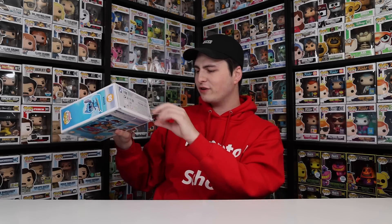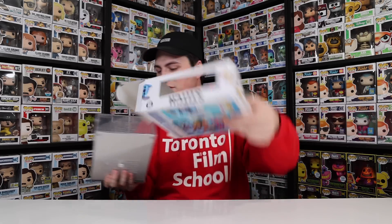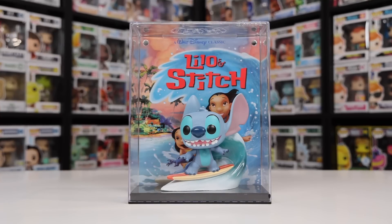I just noticed on the bottom here there is a slight rip in the corner, but the good news is I take these things out anyway, so who really cares? Speaking of taking them out of the box, let's do it now, because I really do want to see what this thing looks like. And wow, I am loving the way they did the wave on the back with Stitch on the surfboard. It really does look nice.